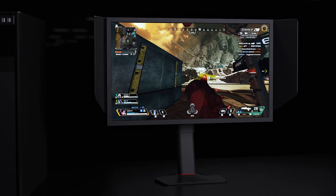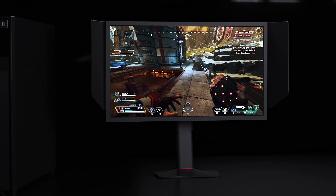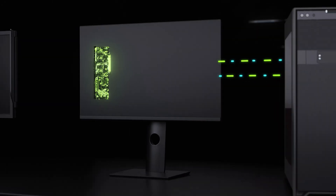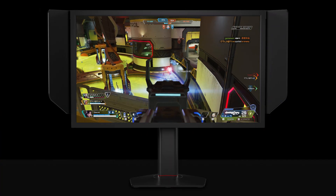Furthermore, built into the monitor panel, DIAC functions independently and doesn't require any sync with PCs, thus not consuming any computing power to affect your gameplay performance.